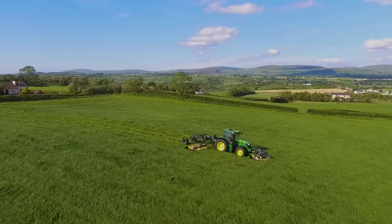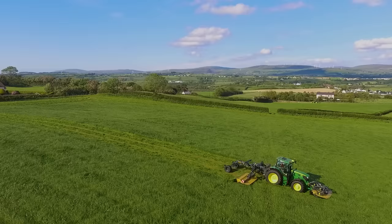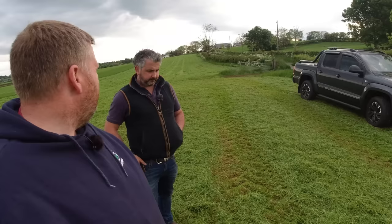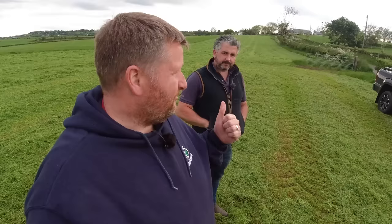They started mowing at 130 acres. What time did they leave ours? Shortly after three. So it's about 15 minutes from starting. What time is it now? About 20 past eight. So it's 20 past eight and there's 130 acres gone.